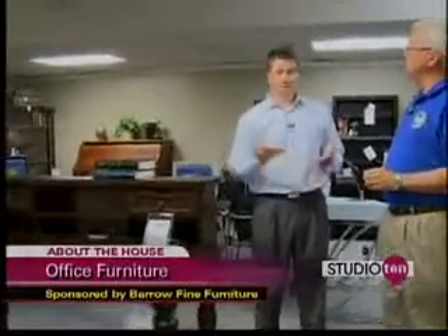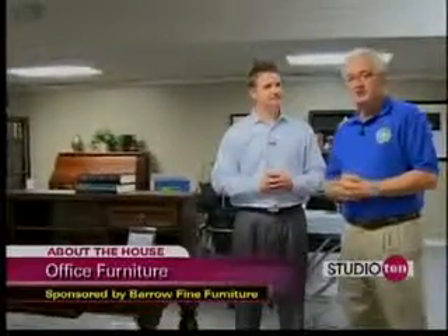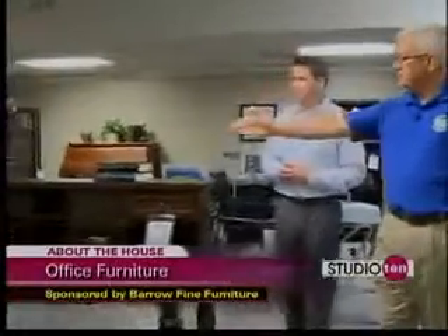So why do you need all that furniture? The answer to that question, Joe, is you don't. But what you do need is a place to center all this stuff. And as you can see right here, we have a lot of smaller areas that are devoted to small computers. These can be placed in the corner of any room in your home.